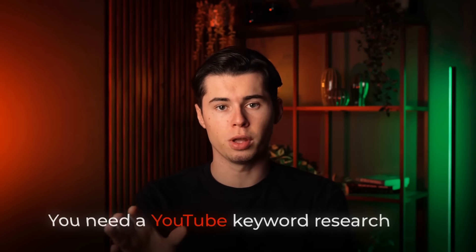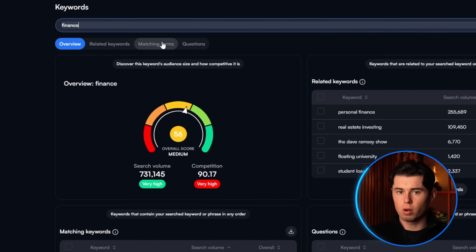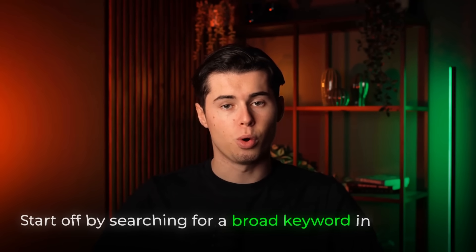To find keywords, you need a YouTube keyword research tool. After testing all of them, I found VidIQ to be the best and I'll show you why. VidIQ's keyword research tool has a feature called matching terms, which allows you to very quickly research your entire niche's keywords. On VidIQ, start off by searching for a broad keyword in your niche.